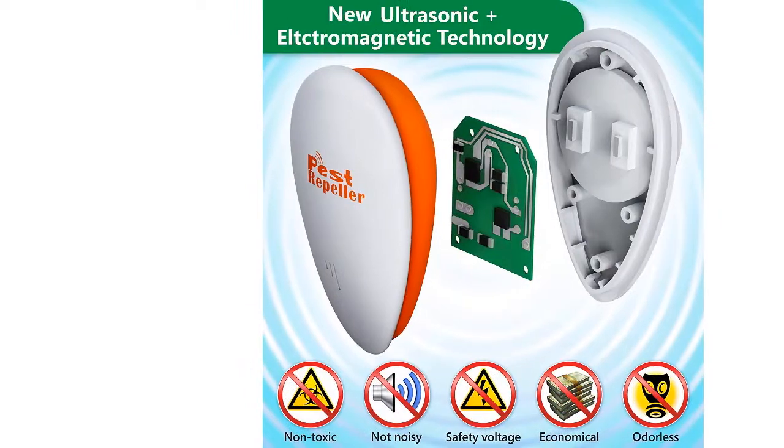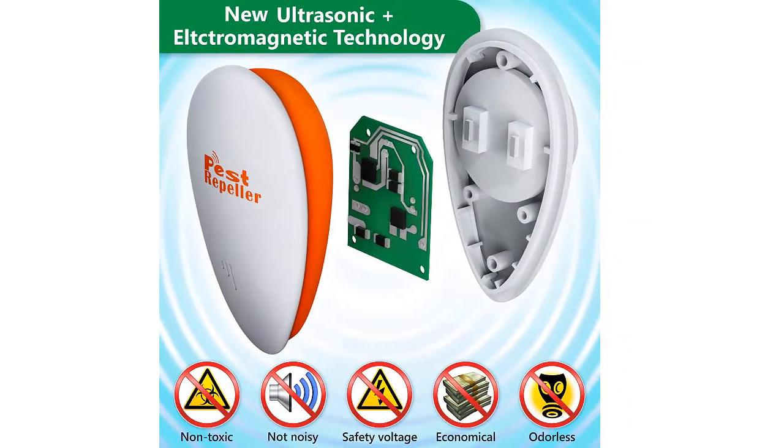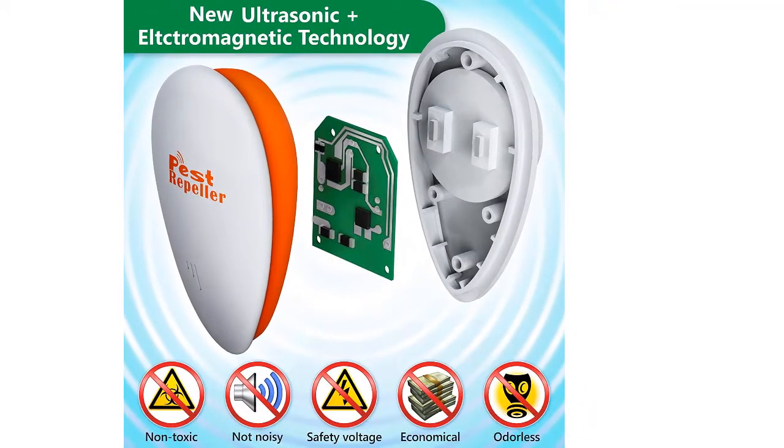Try to keep windows and doors closed. We recommend using one electronic pest repeller for a maximum 1,300 square feet area.